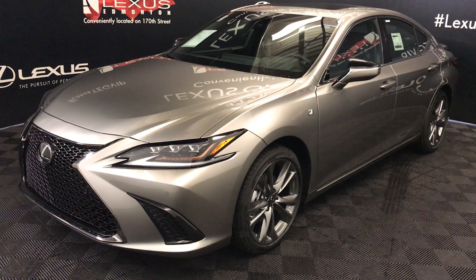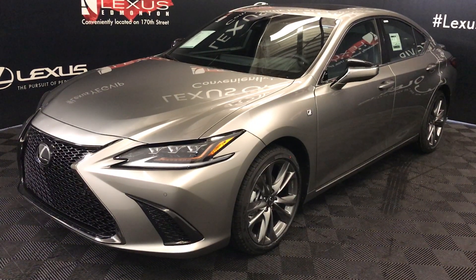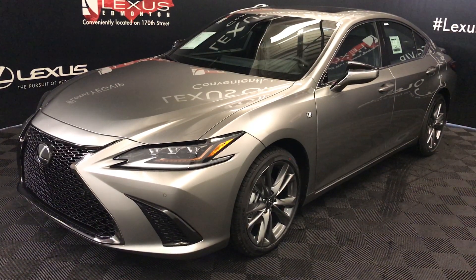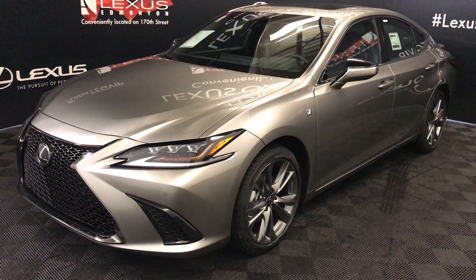We're looking at the 2019 Lexus ES350. 8-speed automatic, 3.5-liter 6-cylinder engine, front-wheel drive, 302 horsepower, 267 pound-feet of torque, atomic silver exterior, black Nulex material, 4-door, 5-passenger.